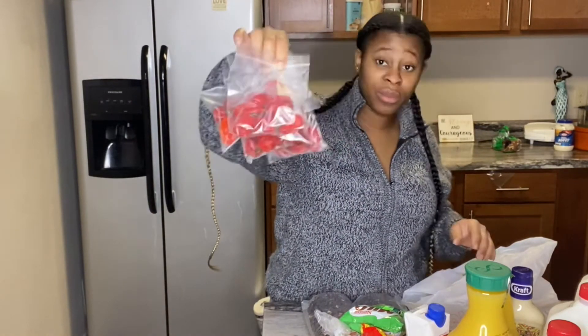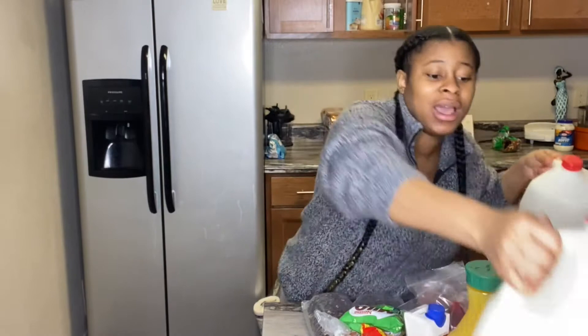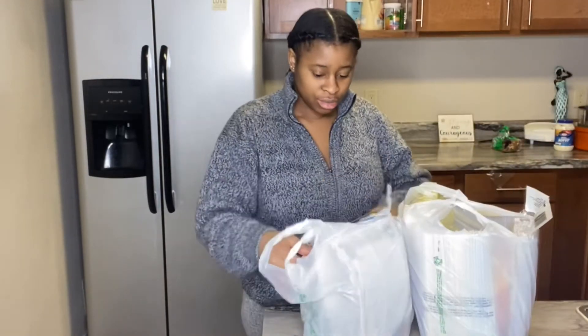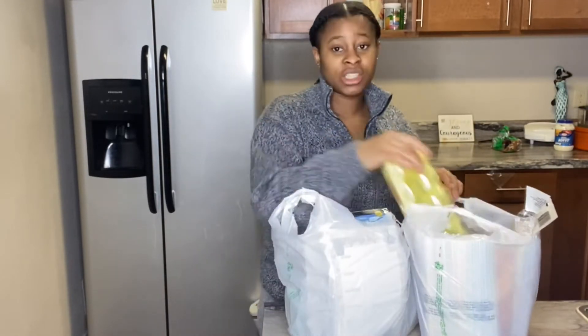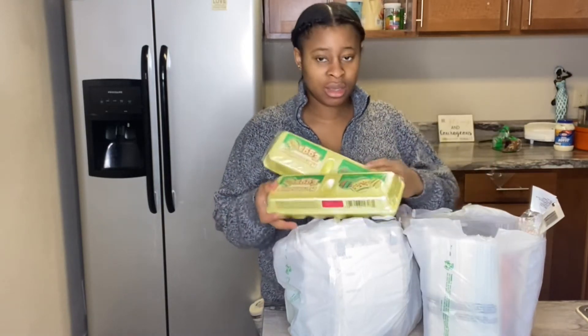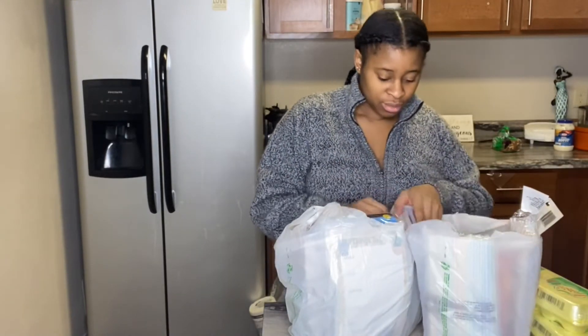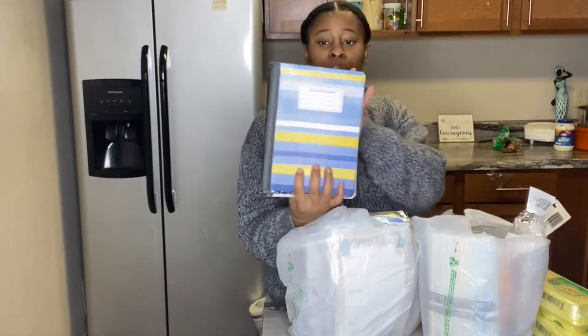I also got some fresh red scotch bonnet peppers — that's the type I like — from the African store as well. Now let's get down to everything from the Dollar Tree, but let me put the fish in the fridge first. I got some Easter eggs for my kids so they can have fun on Easter day, and some notebooks.